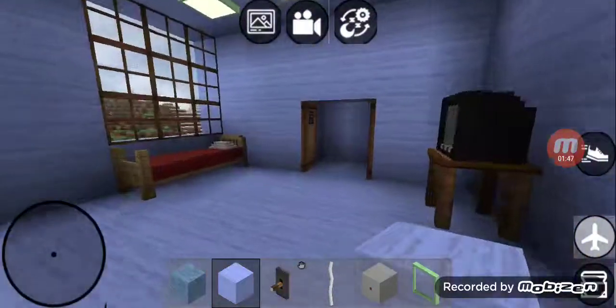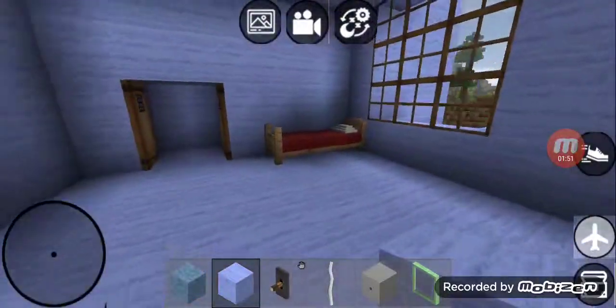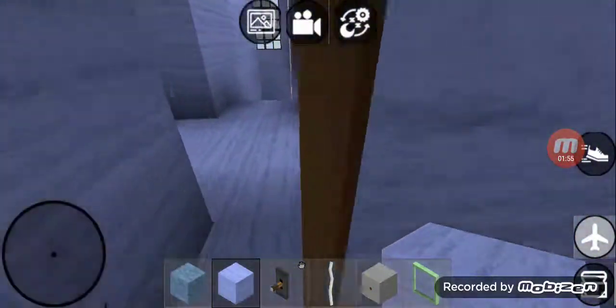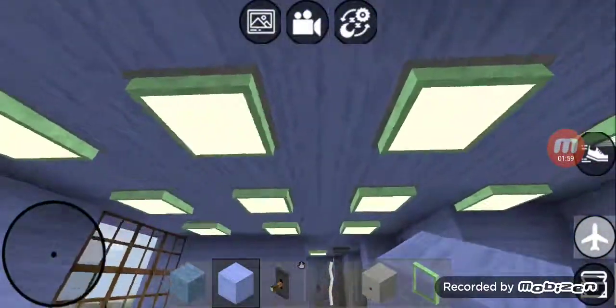And then right over here is Leilani's room. And right over here is Edward and Medell's room. And then right over here is Desinia and Frank's room.